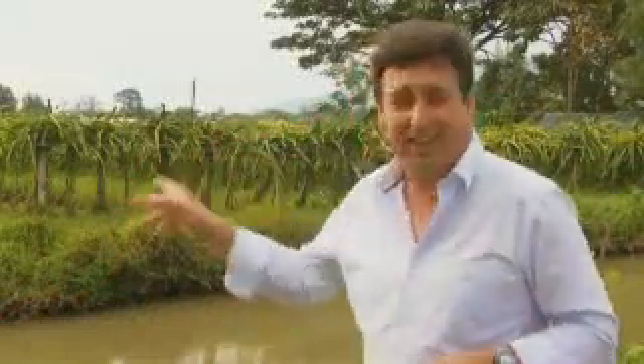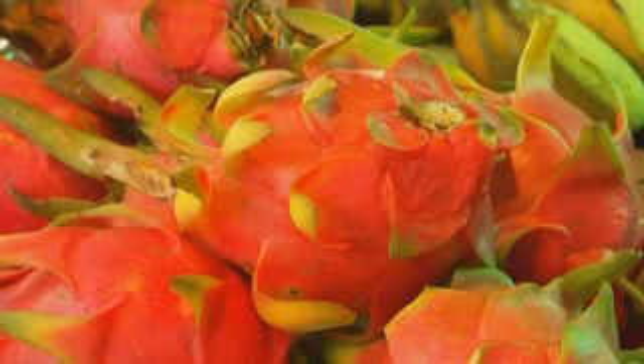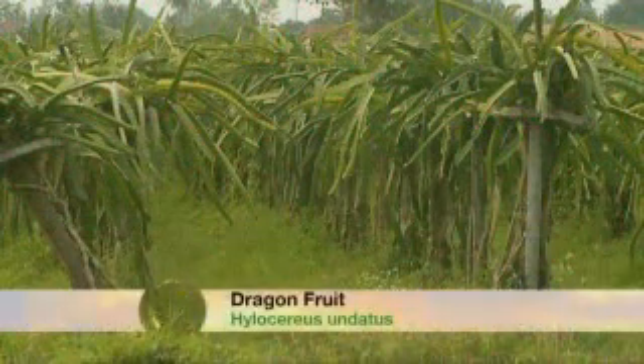We're driving through some of the most productive farming country in all of Thailand, but I had to stop the bus and show you these. Earlier on, Jess showed you the beautiful pink dragon fruit — it is sensational. This is what it comes from: a great big cactus plant.